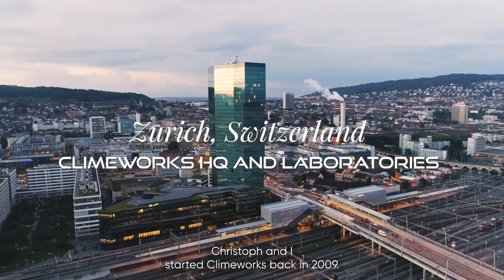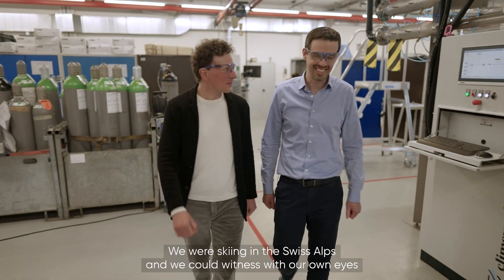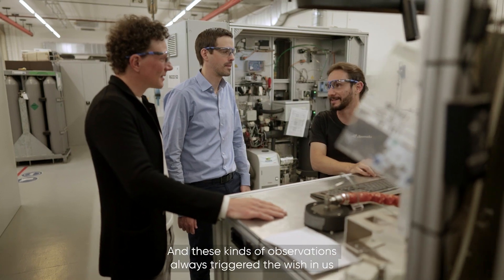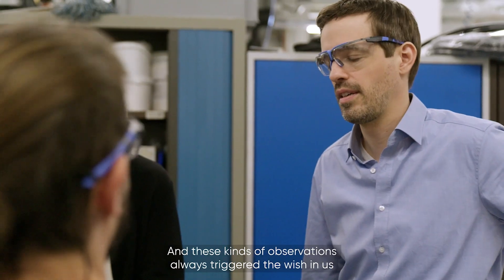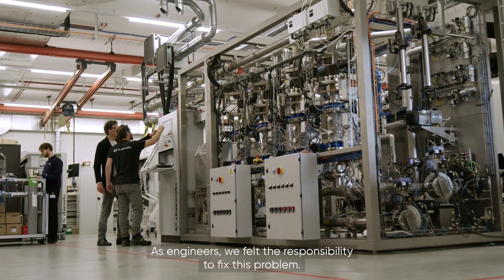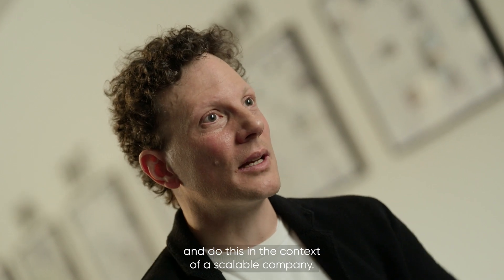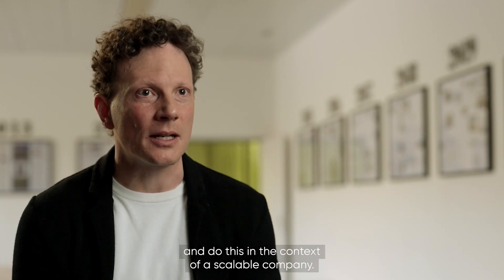Christoph and I started Climeworks back in 2009. We were skiing in the Swiss Alps and we could witness with our own eyes how the glaciers were melting year on year by meters, not by centimeters. These observations always triggered the wish in us to do something to mitigate climate change. As engineers we felt the responsibility to fix this problem. We wanted to develop technology to take CO2 back out of the atmosphere and do this in the context of a scalable company.